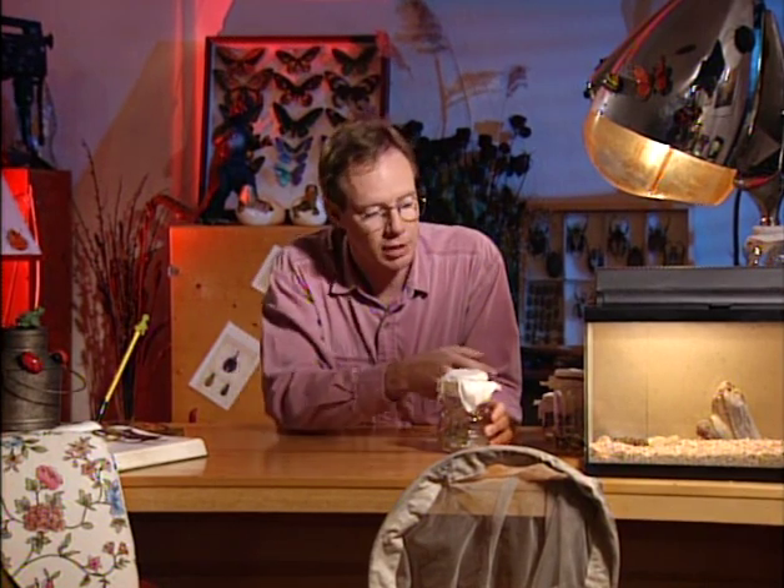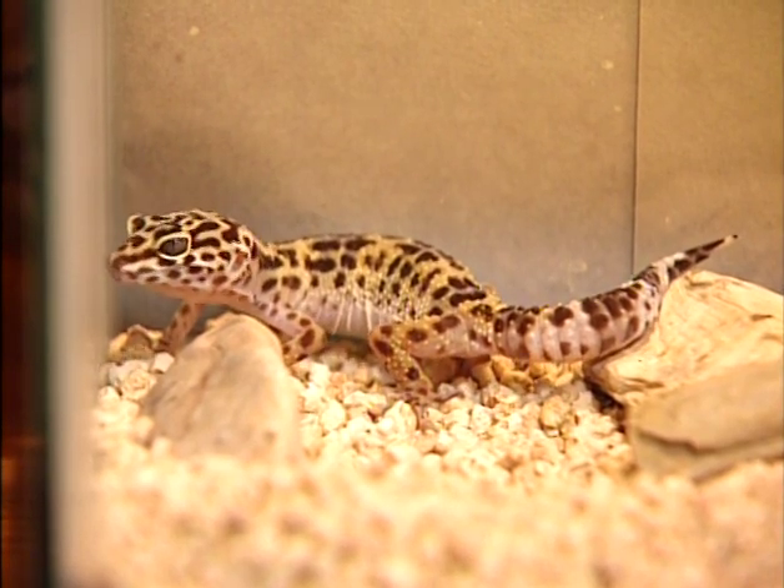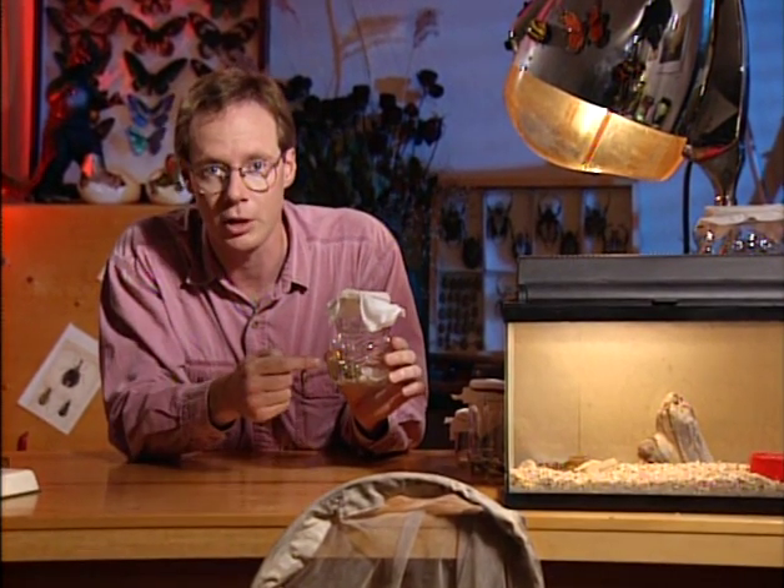Beetles are fascinating creatures. Did you ever wonder why ladybugs, which are a type of beetle, are red and black? It's actually a warning to predators — it lets them know that if they grab the ladybug, the ladybug will spurt poisonous blood from its knees, blood filled with alkaloids, extremely bad-tasting chemicals. I have here my little friend, a young leopard gecko who eats bugs but has never seen a ladybug. And I have some ladybugs who have never seen a leopard gecko. If I put a ladybug in with the gecko, what will happen? Let's have a look.